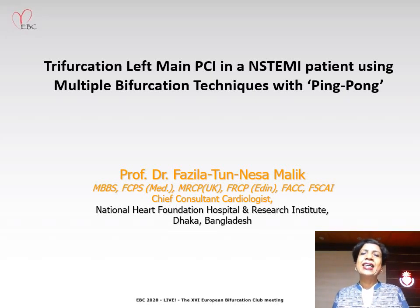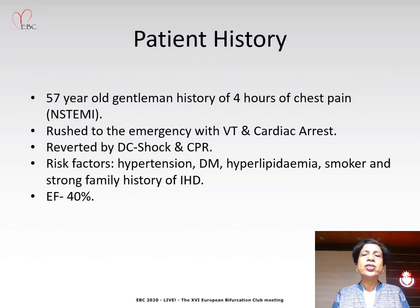Dear persons, friends and colleagues. I'm Professor Fazila Malik from Bangladesh and today I would like to tell you the story of a 57-year-old gentleman who came to our hospital with non-ST segment elevation myocardial infarction. He had multiple risk factors for coronary artery disease and his entrance into our hospital was somewhat dramatic.